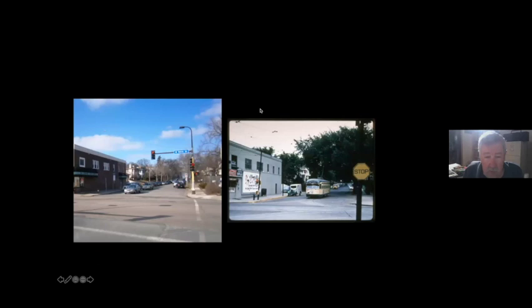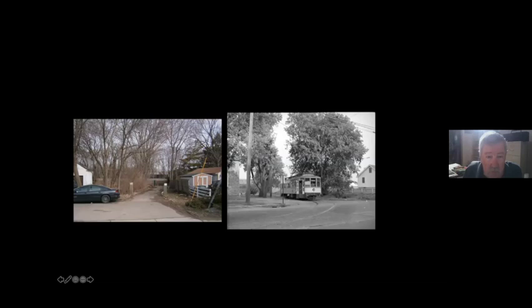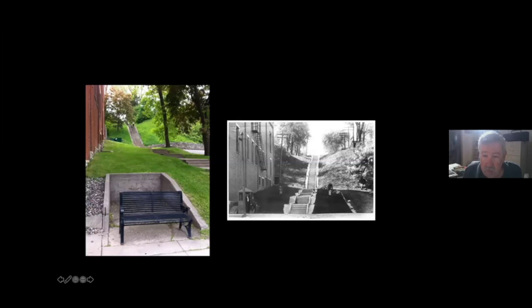Several locations around town feature what are called Y-bulges — places where the streetcar backed into a Y-shaped spur and the street was widened for the length of the Y so automobiles could get around it. At 50th and Penn you can see the curb line cutting back at the end of the Y, and this shape is visible today. There are about four or five of these around town, including one for the South Saint Paul line.